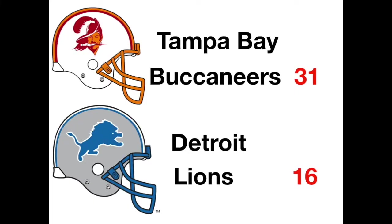The 1979 season kicks off in Detroit where the Buccaneers beat the Lions 31-16. Jerry Eckwood had 121 yards rushing. Leroy Solomon had 12 tackles, a fumble recovery, and a TD as the Buccaneers open with a win.